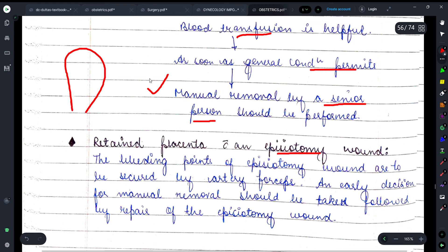For retained placenta with an episiotomy wound: episiotomy is a small incision given during the second stage of labour to enlarge the area and help the fetus out. If there is retained placenta with an episiotomy wound, the bleeding points of the episiotomy wound are to be secured by artery forceps. An early decision for manual removal of the placenta should be taken, followed by repair of the episiotomy wound.